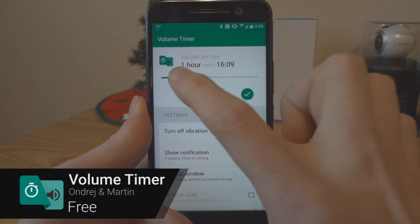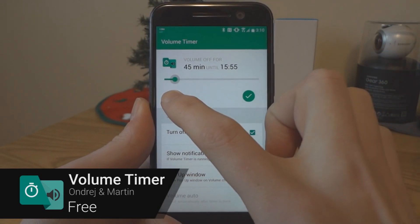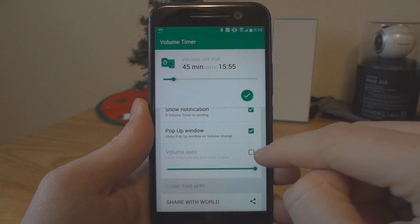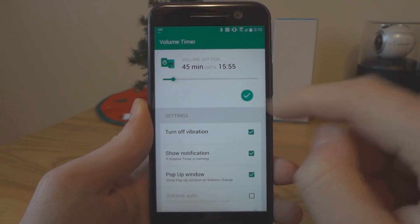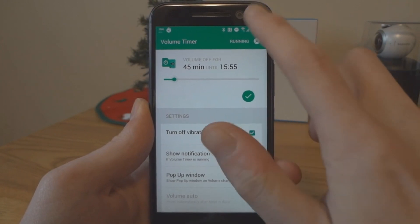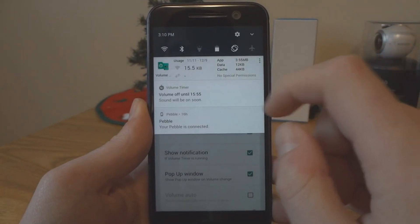Have you ever meant to silence your phone for an occasion, but then missed a bunch of notifications because you forgot to turn the volume back on afterward? Volume Timer allows you to silence your phone for a specific amount of time. Simply choose the desired time, check the options, and start. Volume will automatically turn on when the time expires.